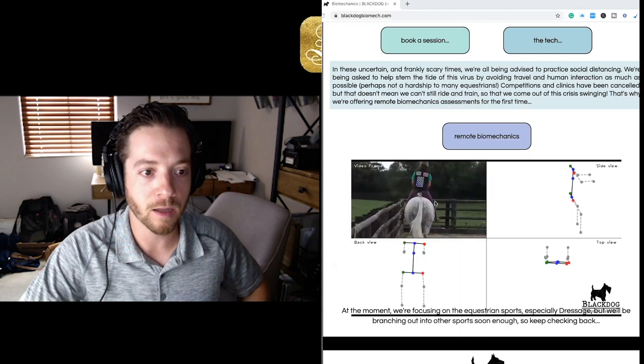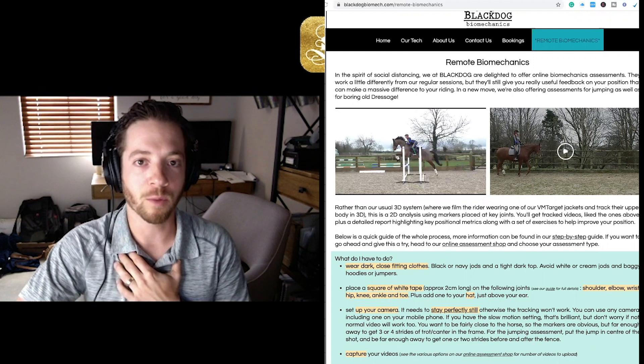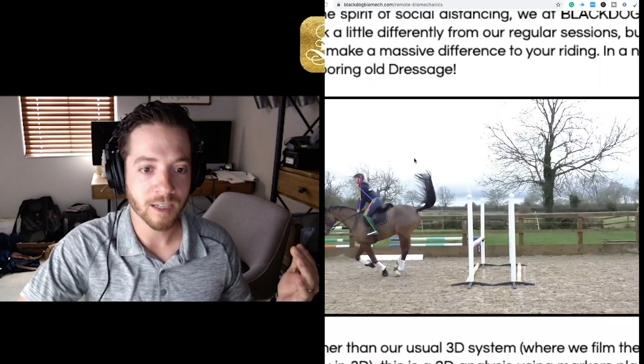Hey everybody, my name is Michael Lingenfelter. I'm here with Ryder Remedy, bringing you an awesome conversation today with Ilsa Daly. Ilsa Daly is the owner and creator of Black Dog Biomechanics. This is something that is fascinating and grabbed my interest recently, so I reached out to her. She started Black Dog Biomechanics just last year in 2019, combining her knowledge of riding and computer programming and maths to create a unique biomechanics system that can help all levels and abilities improve their performance. Thank you so much, Ilsa, for coming on the show.